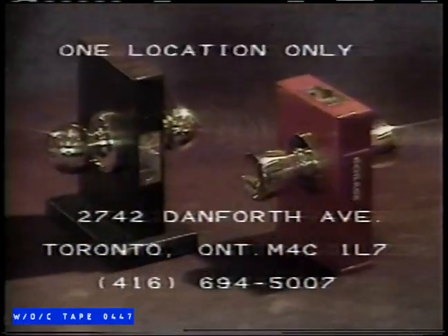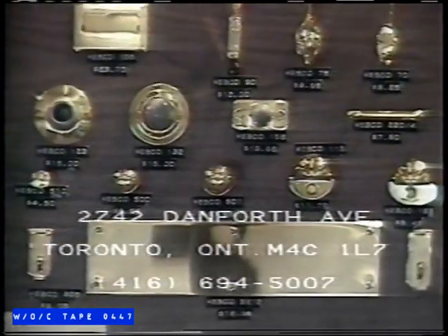The Lock Shop and Hardware carries a full line of solid brass security locks, doorknobs, bathroom accessories, and more. Plus, they do custom brass work.